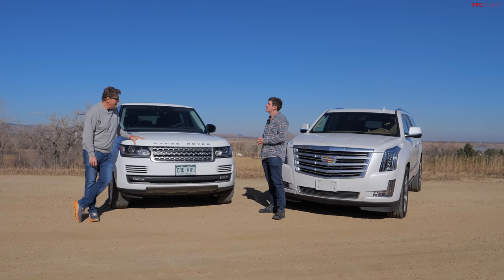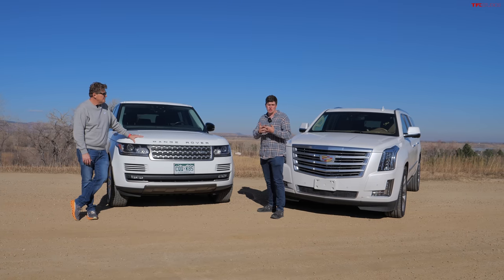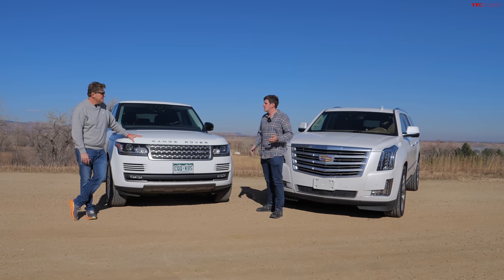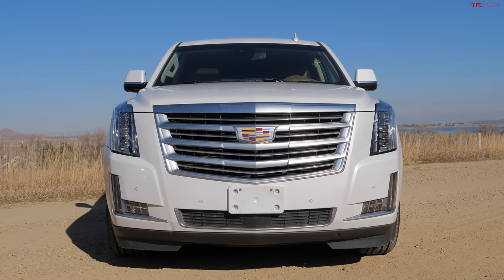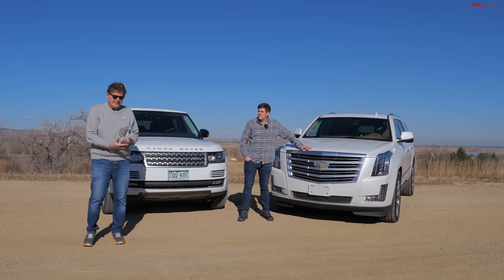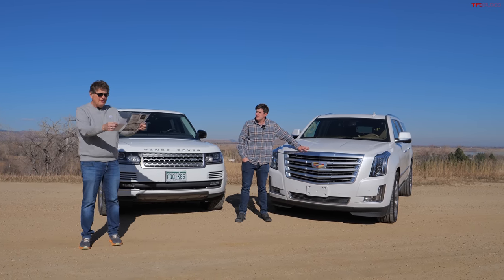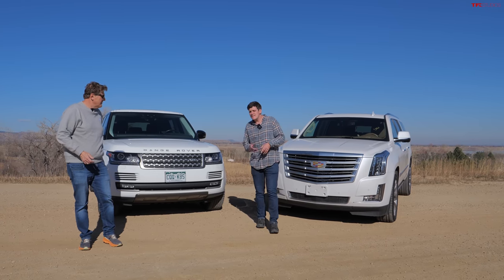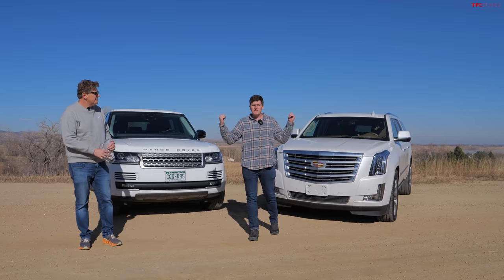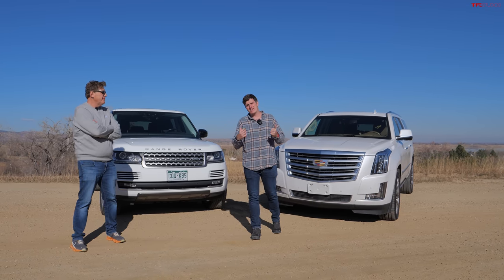In this video we're going to answer a very simple question: should you buy one, and if you should, which one do you buy? A 2017 Range Rover or a 2016 Escalade? Brand new, the Range Rover was $112,430, and the Escalade ESV was about $90,000. At the end we'll tell you how much these two cost today — spoiler alert, it's a tiny fraction of that.